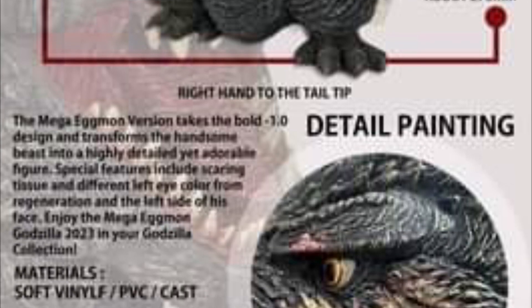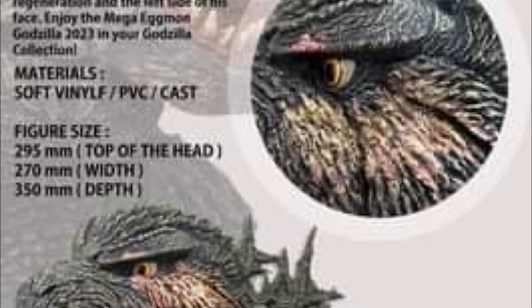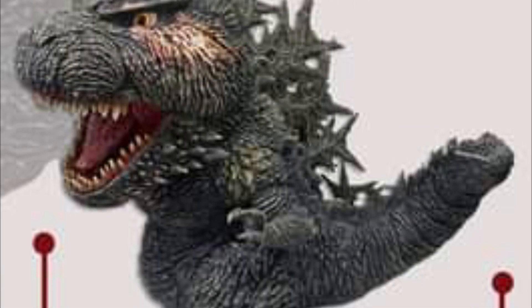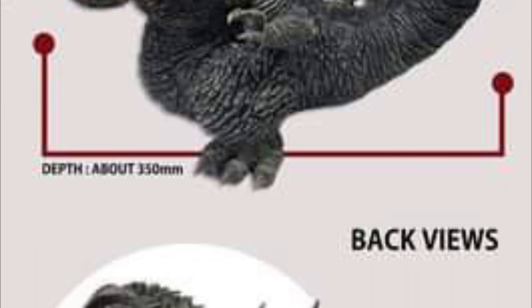Really cool looking. It's a vinyl figure, as you guys can see. Detailed painting, PVC cast. They're giving you all the dimensions — 295 millimeters in height. Vinyl figures have become very, very trendy and very popular lately.